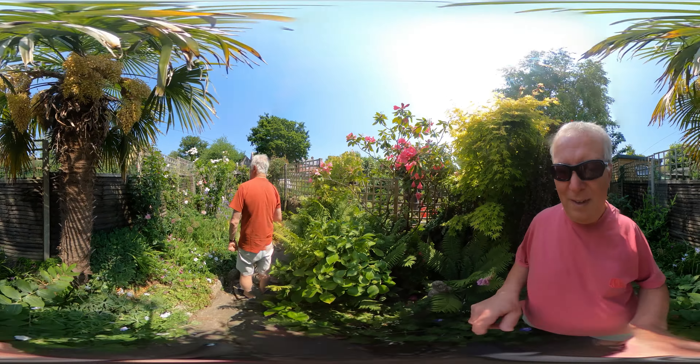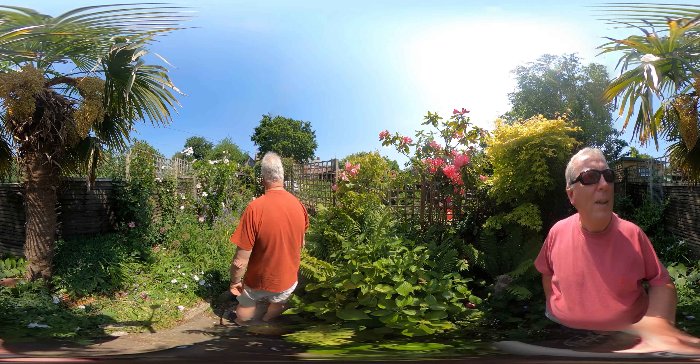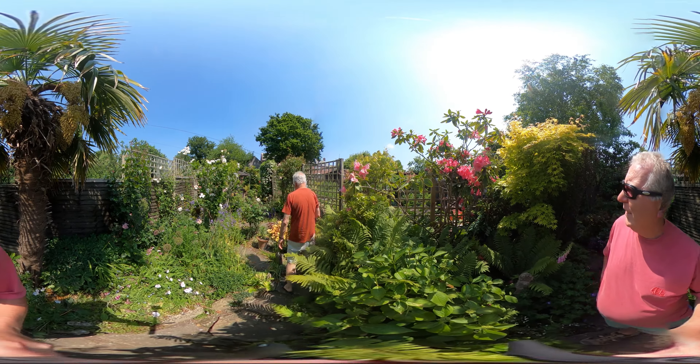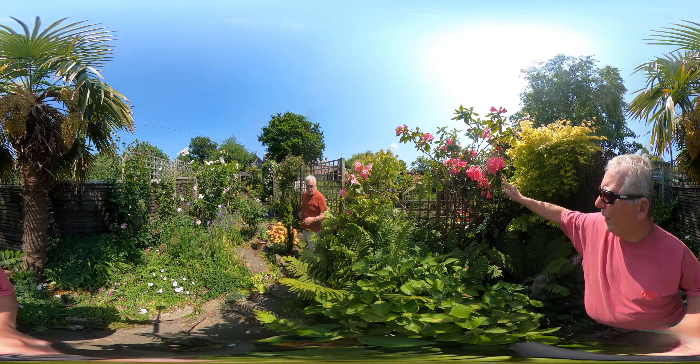And then this is quite a wild section. Predominantly all the colours should have been white, blue, and pink. But again, there's some interlopers.